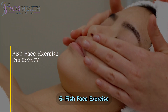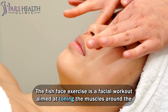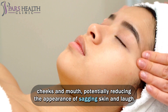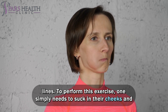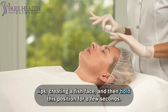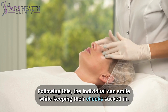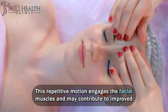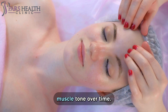Number 5: Fish Face Exercise. The fish face exercise is a facial workout aimed at toning the muscles around the cheeks and mouth, potentially reducing the appearance of sagging skin and laugh lines. To perform this exercise, simply suck in your cheeks and lips, creating a fish face, and hold this position for a few seconds. Then smile while keeping your cheeks sucked in. This repetitive motion engages the facial muscles and may contribute to improved muscle tone over time.